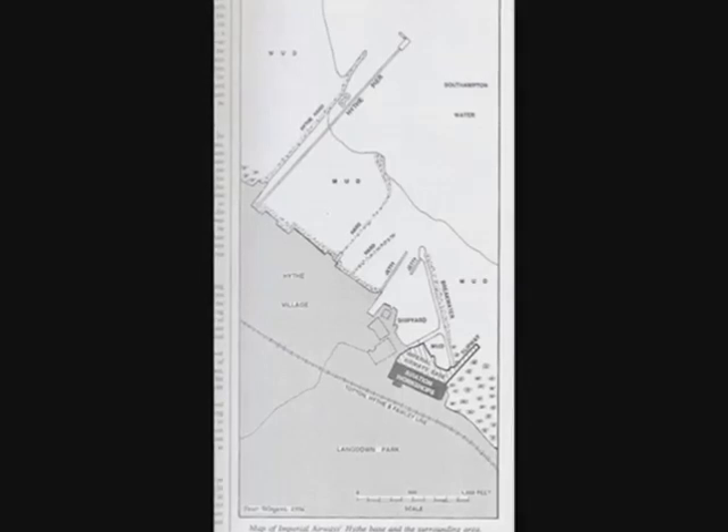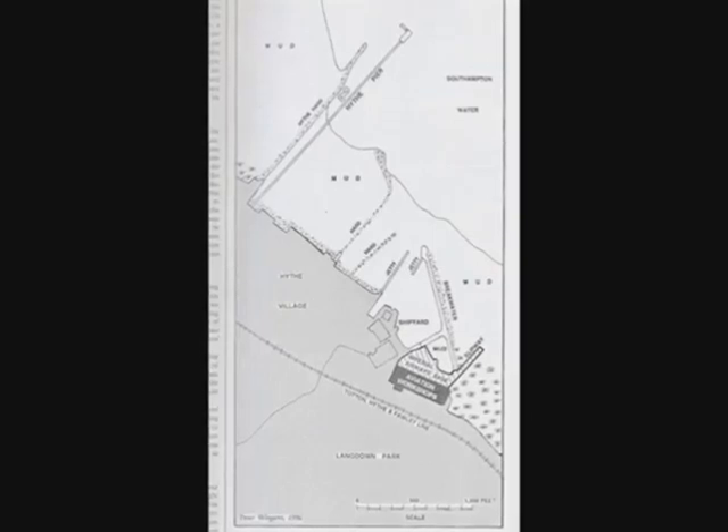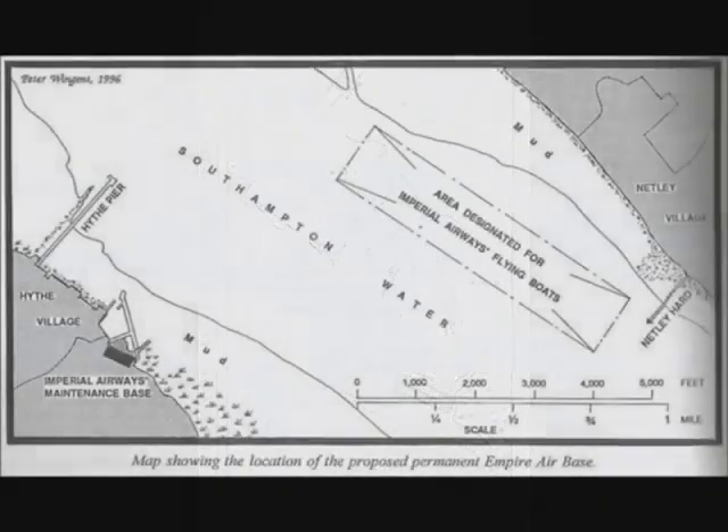The use of Southampton Water as a flying boat base was then discussed with the Air Ministry and the Southampton Harbour Board in August 1936, and its use sanctioned. An area of Southampton Water, one mile long by 400 yards wide, off the Royal Victoria Hospital, was declared to be the Empire Air Scheme Terminal. Mooring trots were established to the east of the Netley buoy on the north side of the main shipping channel. Notwithstanding the marked terminal area, the boats usually took off in daylight when and where they liked, causing some dismay to the pilots and masters of ocean-going liners who considered the flying boats to be trespassing on their exclusive domain.